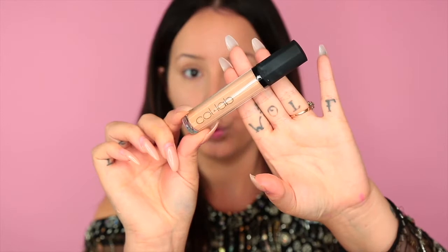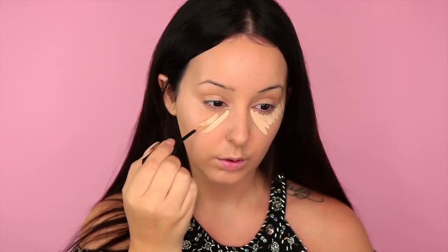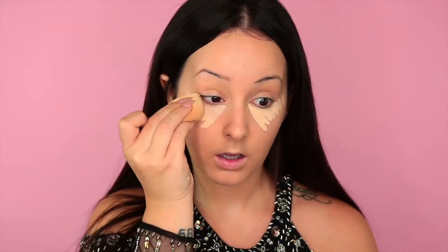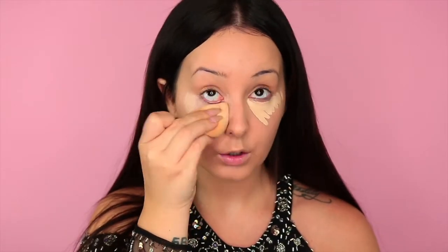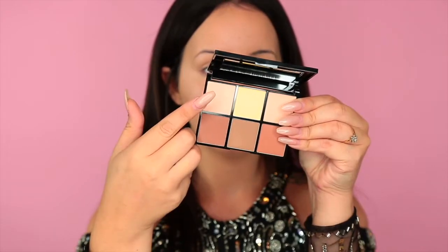I really don't like a dull complexion, so this really just brightened everything up. Then I went in with the Collab No Flaws liquid concealer. I really like the applicator on this — it made it really easy to get in that inner corner of my eye. I'm just blending that in. I really liked the coverage; it wasn't overwhelming, but it really did the job, and the consistency was really nice as well.